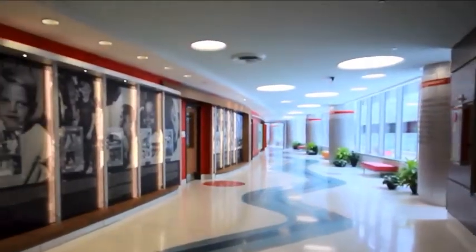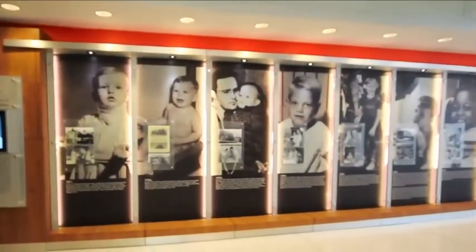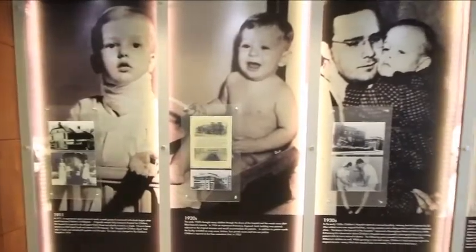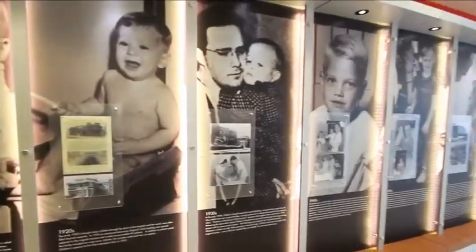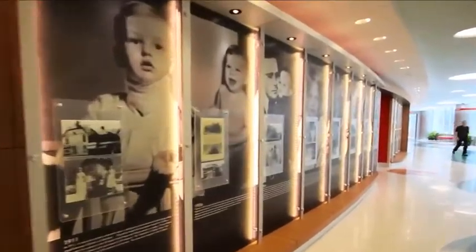The wall that runs down this main access corridor documents the history of Children's of Alabama. This wall was executed using wall armor as the main element, combined with other custom Method One products, to provide an engaging, self-guided tour through the 100-year history of the hospital.